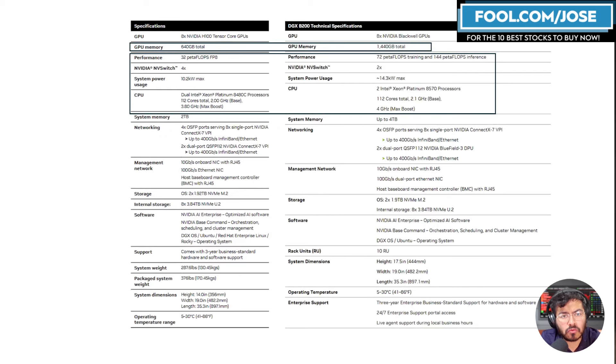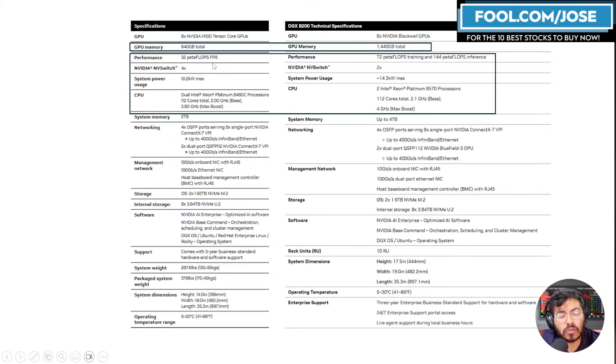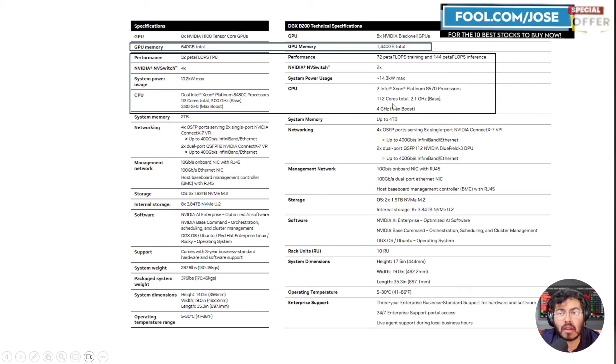Let me compare the H100 DGX versus the B200 DGX. On the left is the H100 system with eight H100 GPUs; the DGX B200 comes with eight Blackwell GPUs. The first notable growth is GPU memory: the H100 had roughly 640 GB of memory, now it's over 1,440 GB. This growth in memory helps with inferencing, training, and other AI workloads.